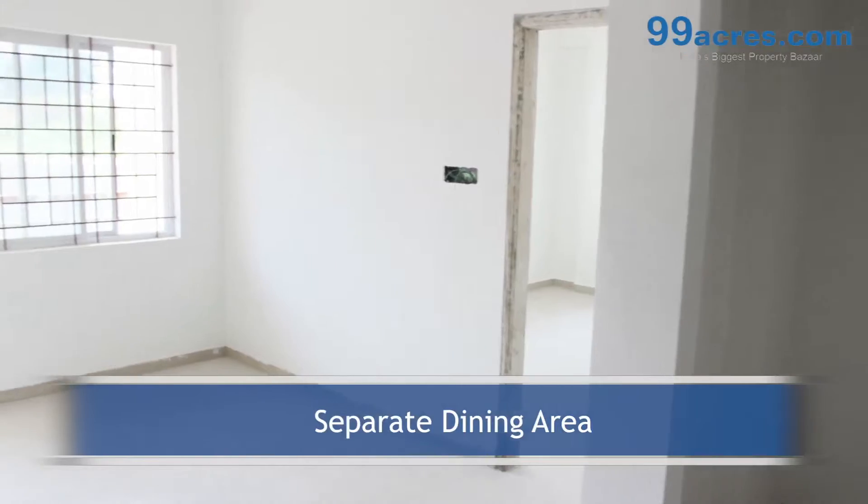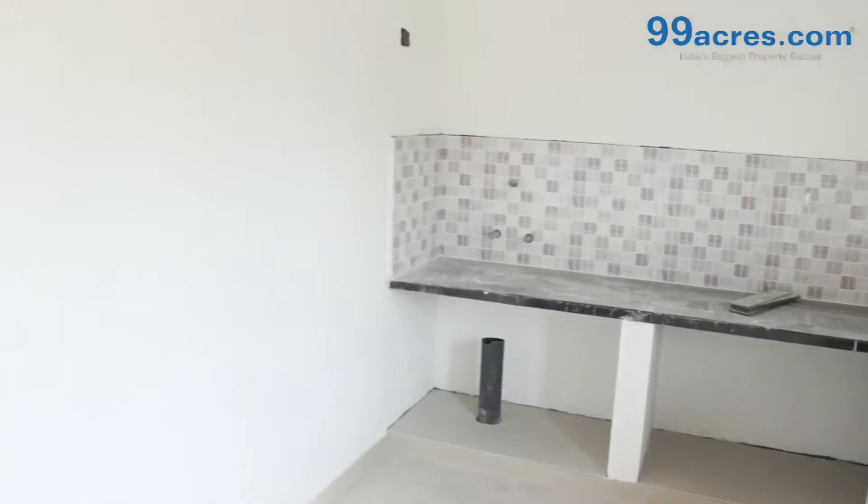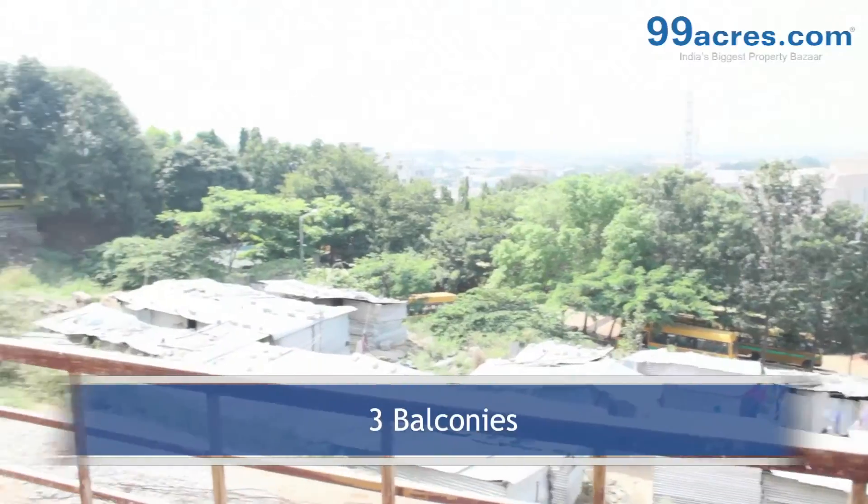There is a separate dining area. The kitchen has a granite platform with dado above it. The apartment has a separate utility and 3 balconies.